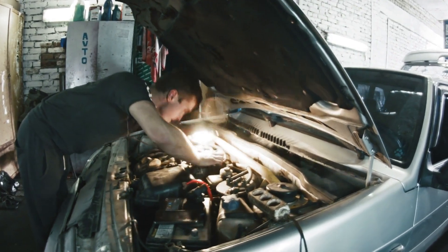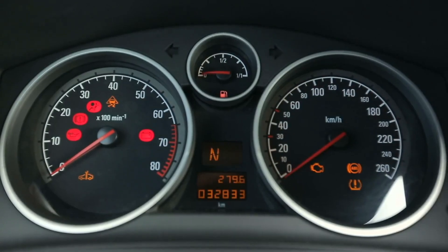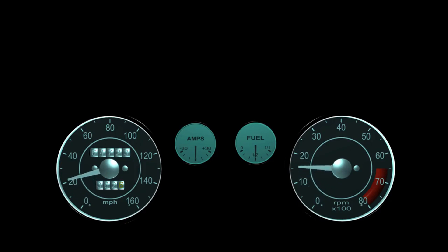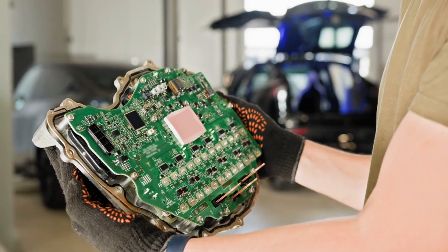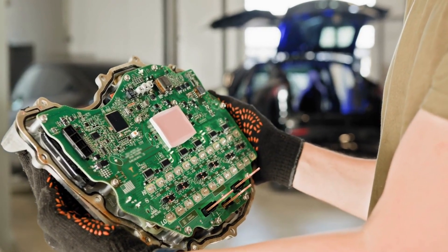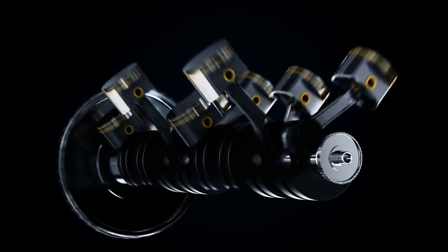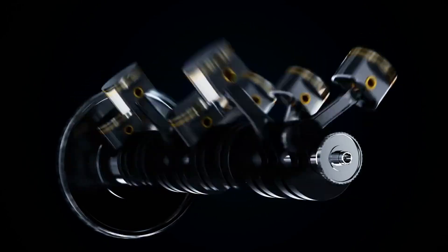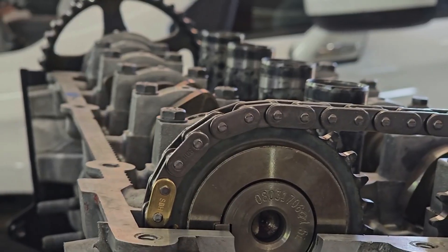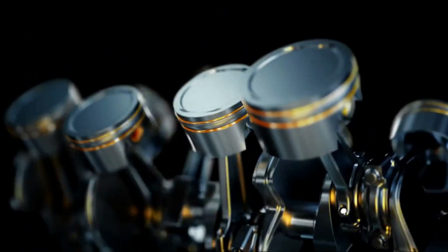What is a camshaft position sensor? The camshaft position sensor is a small but mighty device. Often shaped like a compact cylinder or rectangle, it houses a magnetic or Hall effect sensor and connects to the engine control unit, ECU, via a wiring harness. Its role? It tracks the camshaft's speed and position, relaying this critical information to the ECU. This data helps regulate fuel injection and ignition timing, ensuring your engine runs like a well-tuned symphony.